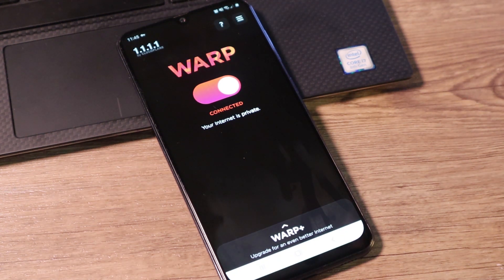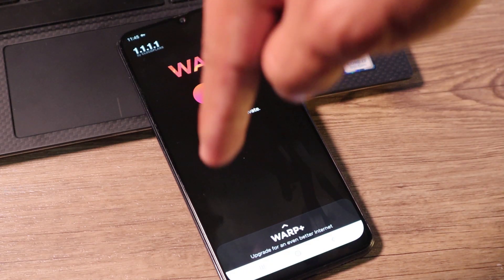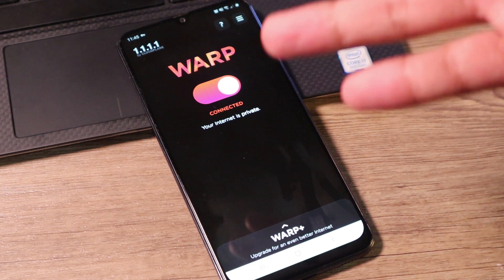I want to let you guys know that Warp or Cloudflare didn't pay me anything to promote this app. I just happen to like using the app and maybe you would like it also. If you think that there's a better app out there for security and privacy which is free, feel free to comment it down below so that I might want to check it and people who are going to watch this video would also see it and try it out.